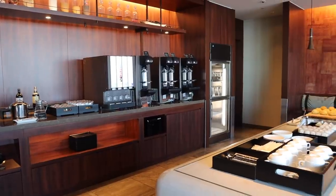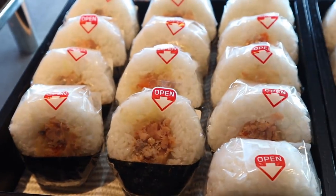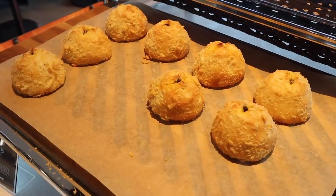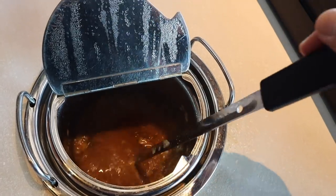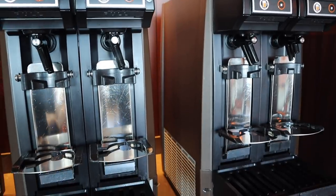The lounge has its own security screening and passage to the gate. It's really beautiful, elegantly decorated. It has some snacks like a Japanese rice ball or an interesting curry bread. There's also two types of soup — one is a chowder and the other is a miso soup. There's also a variety of drinks like sake. What's interesting is the beer vending machine.